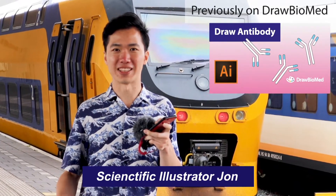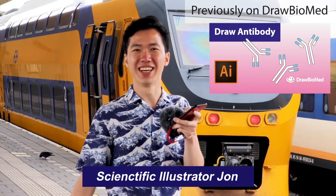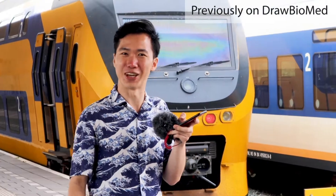Hello scientists! Welcome to DrawBowMed. You can see that I'm not in my regular studio. I'm about to board a train to Den Helder — no, to Texel, which is an island in the Netherlands. Let's get into it.